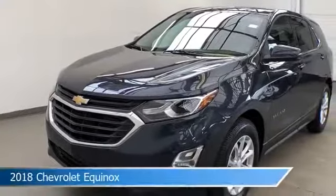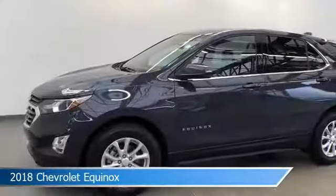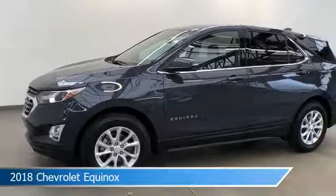Take a look at this 2018 Chevrolet Equinox, equipped with a 6-speed automatic electronic with overdrive transmission in storm blue metallic.